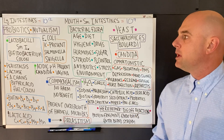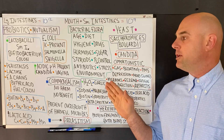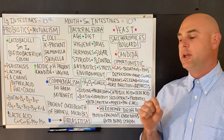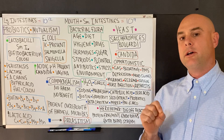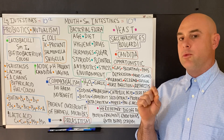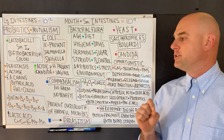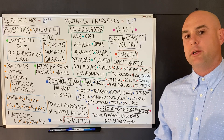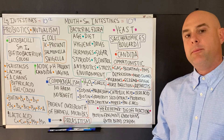Lactobacillus creates an acidic environment which helps prevent the growth of candida and lowers the risk of getting infections in the vagina. We also have commensal bacteria living on our body, which neither harm nor help the body in any way.